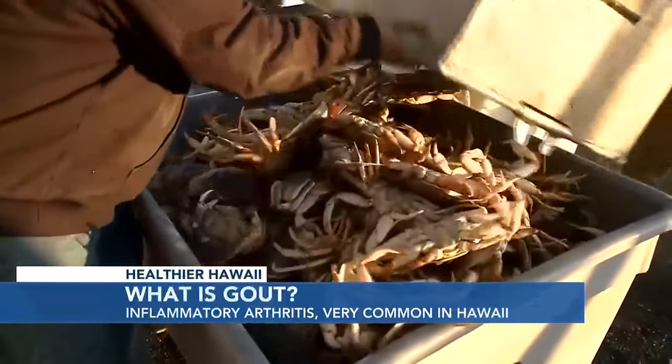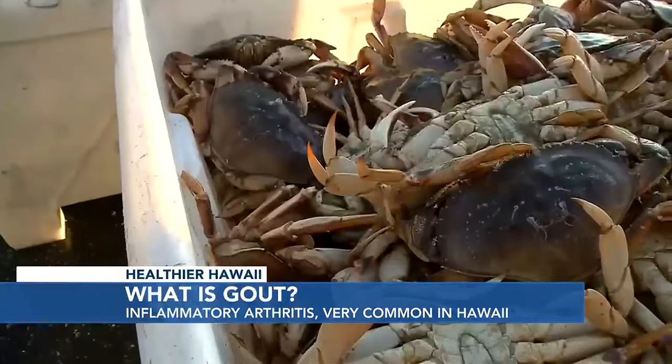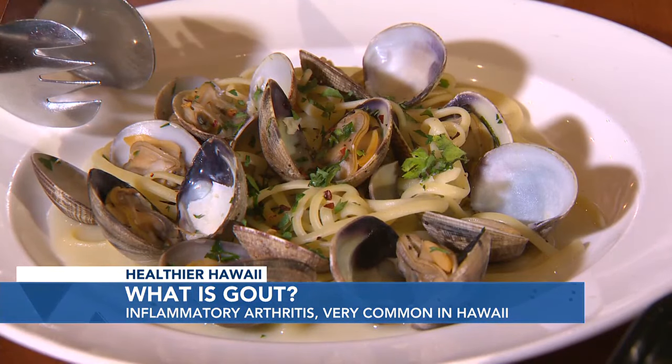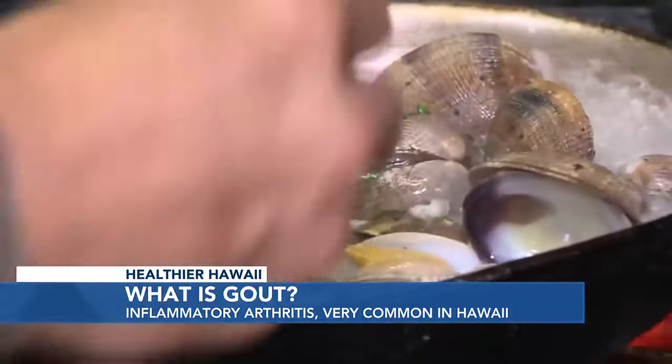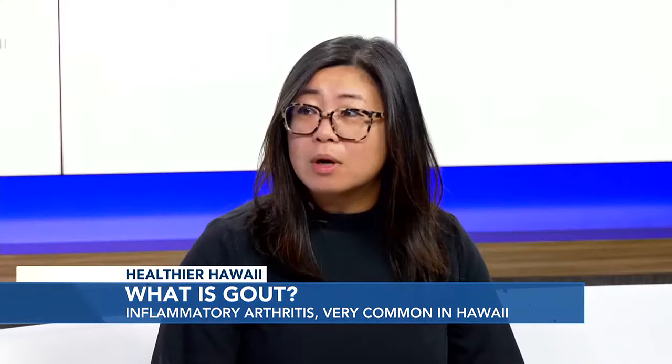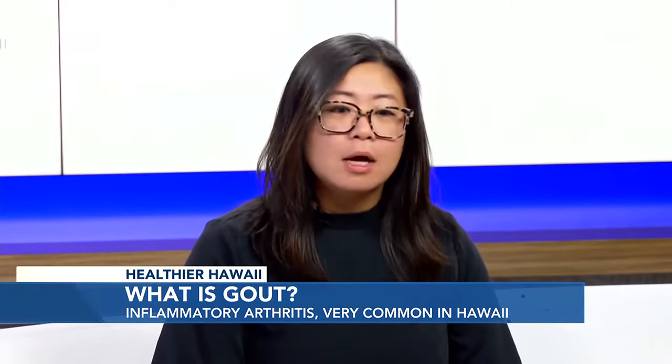So what causes these flare-ups? There are several factors, but one of the biggest ones is actually food that contains a high level of purine. You can typically see it in seafood. The most common ones are shellfish — your mussels, clams — and certain types of fish as well, such as herring, mackerel, and tuna.